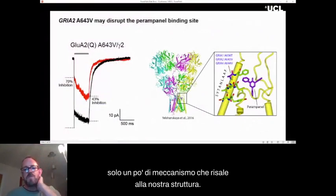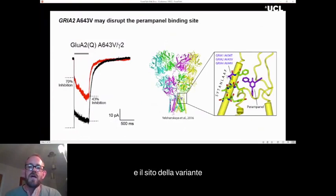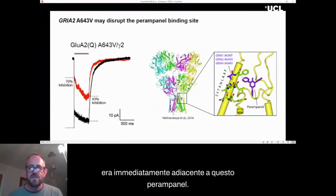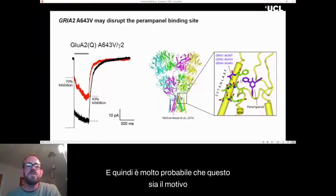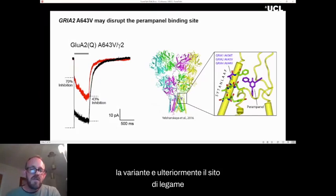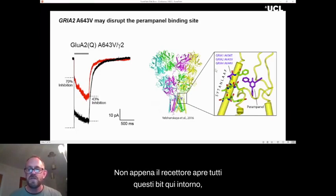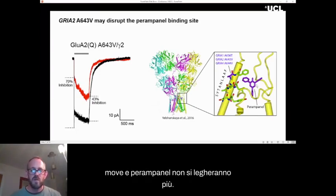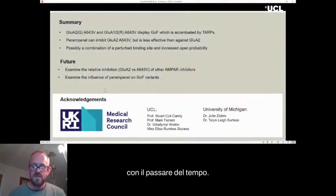Going back to our structure, there is a structure of the receptor with perampanel bound, and the site of the variant was immediately adjacent to the perampanel binding site. Any change here is likely to disrupt the perampanel binding site, which is very likely the reason why perampanel was less effective against the variant. Furthermore, the binding site only looks like this when the receptor is closed — as soon as the receptor opens, all these surrounding regions move and perampanel will no longer bind. This probably explains why, in the presence of the TARP at least, while there was a decent level of inhibition instantaneously, that inhibition decreased as time passed.